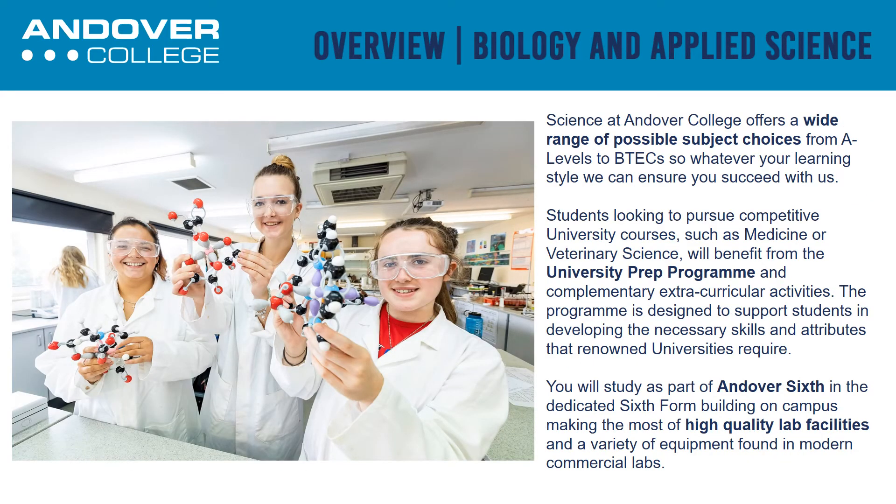Science at Andover College offers a wide range of possible subject choices from A Levels to BTECs. So whatever your learning style is, we can ensure that you succeed with us.